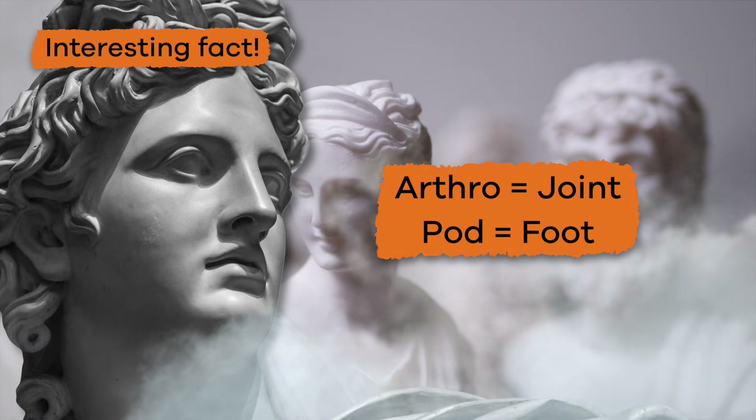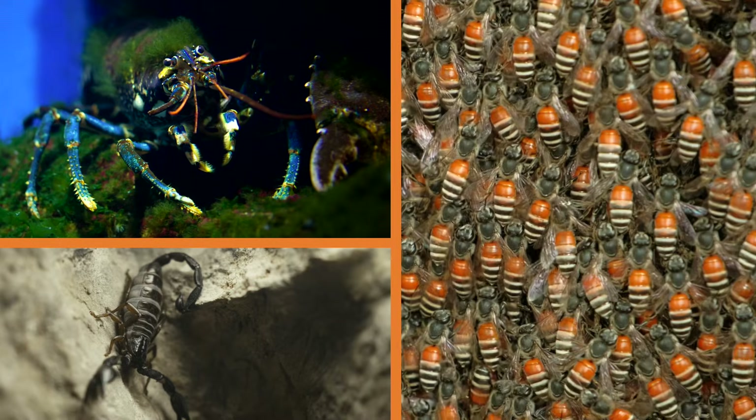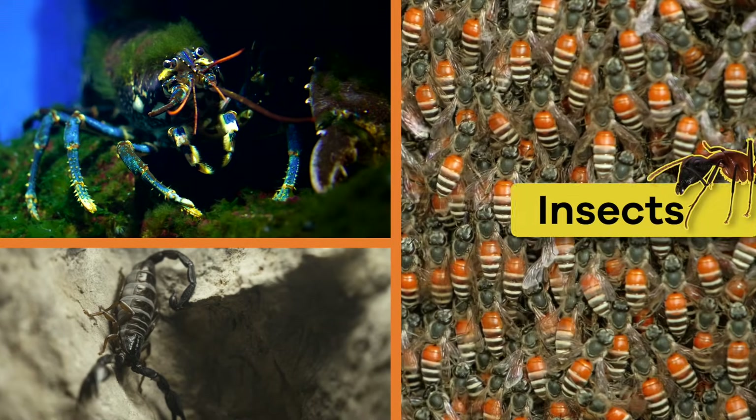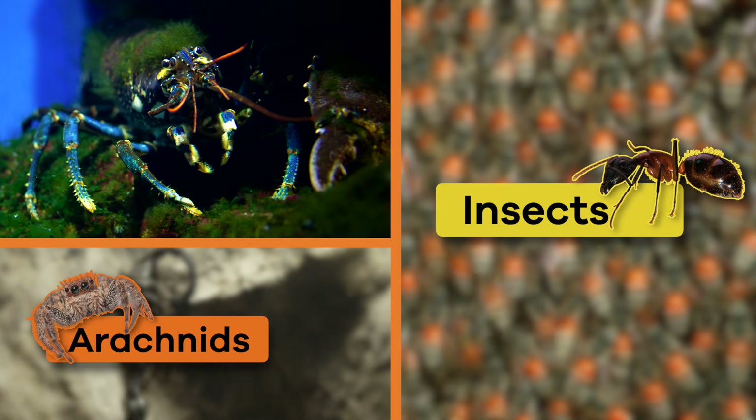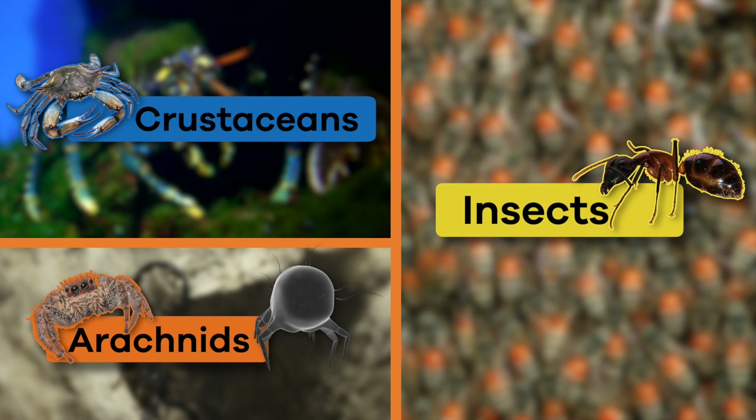Here's an interesting fact: the word arthropod comes from two Greek words — arthro, which means joint, and pod, which means foot. The three largest groups of arthropods are insects, arachnids (including spiders and mites), and crustaceans.